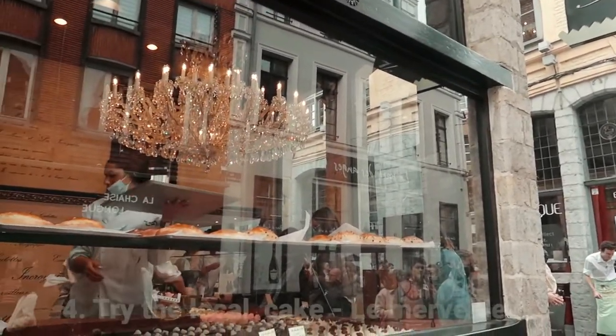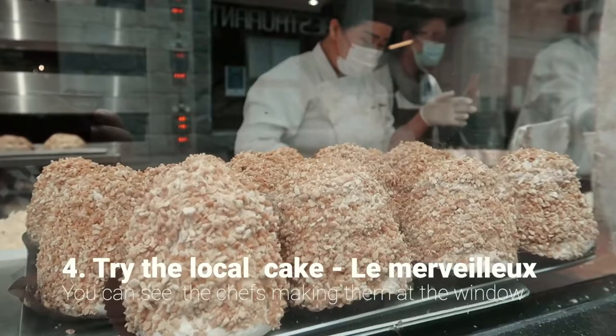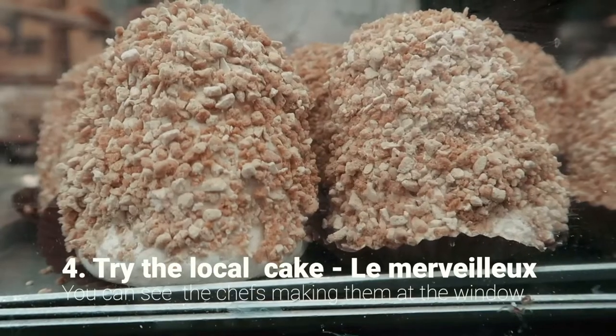After the long day of the previous day, we had to try a merveilleux, an iconic Lille dessert. You can watch the chefs make them fresh every day through a side window.